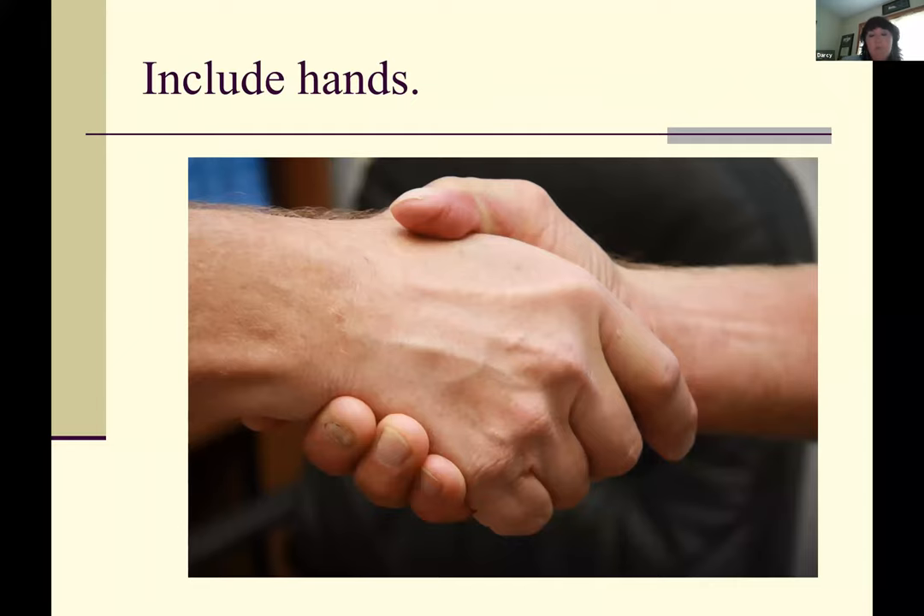Sometimes, if you get people who are really nervous about having their picture taken, they will let you take a picture of their hands if not their face. These are a couple of farmers in Nebraska shaking hands — if you look at the fingernails you can tell these are not bankers' hands, these are working men's hands. It's a picture I've used a lot if I'm writing an article about trust or building a business with a partner — something trying to convey trust. That's the kind of picture you want.